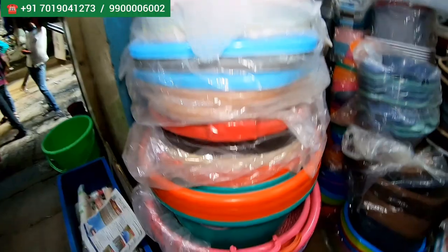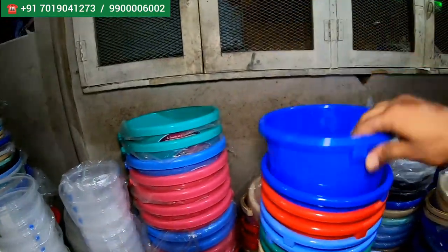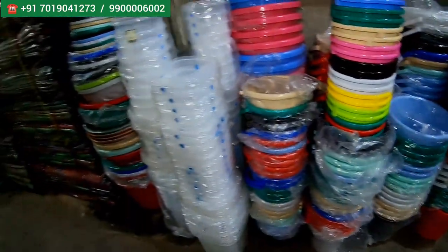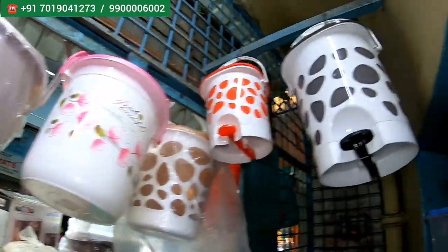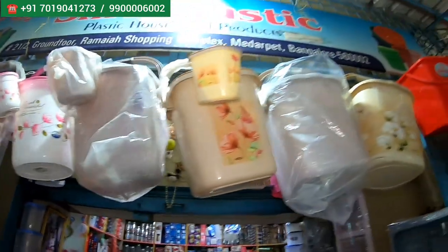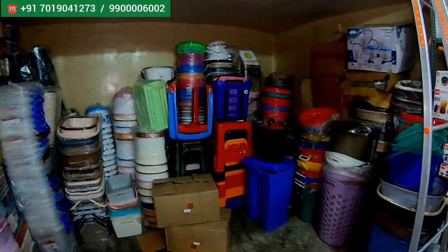And these are for kitchens again — small, big, you will get all small and big products. All these baguettes — like this, different different baguettes, dustbins, different different sizes, different different brands. All brands you will get here. These kinds of baguettes also you will get here — small, big, all types of baguettes you will get here. Baguettes, chairs, everything you will get over here.